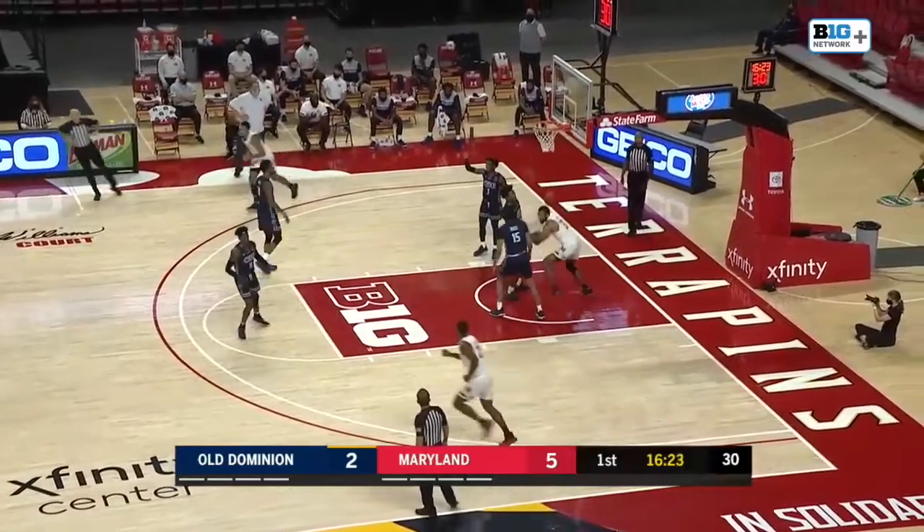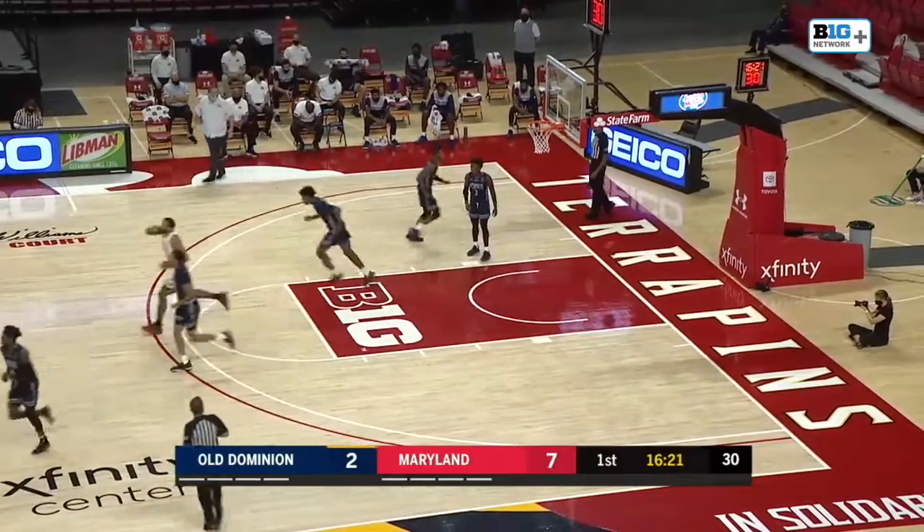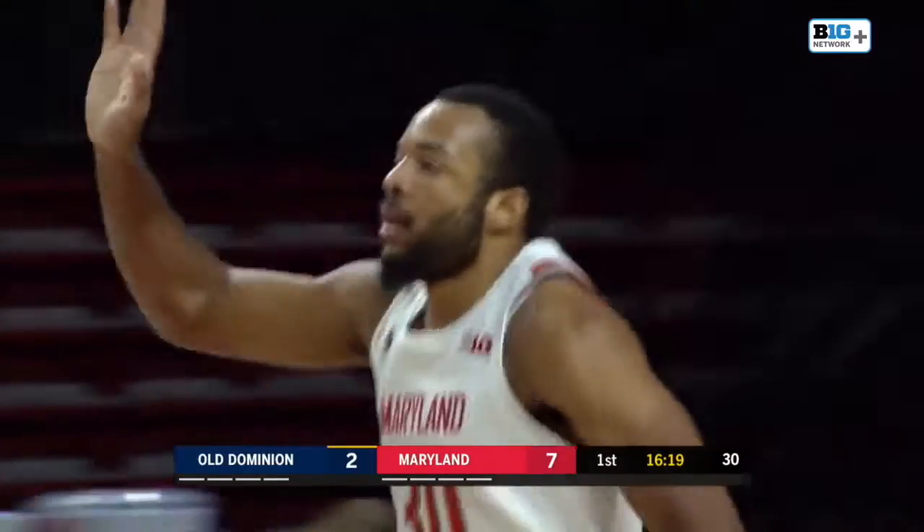Morsell passed down low and Galen Smith goes up and puts it down for his first points as a Maryland Terrapin, in his first appearance in a Maryland uniform.